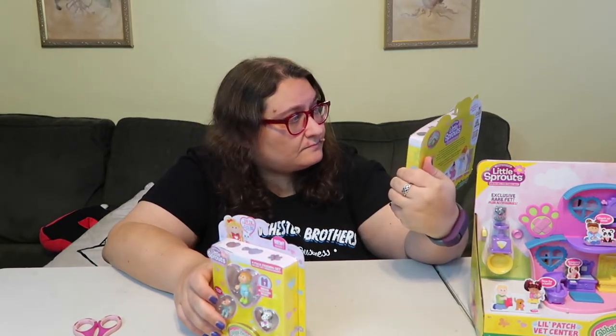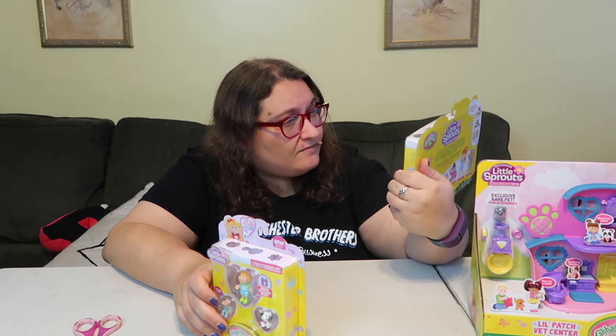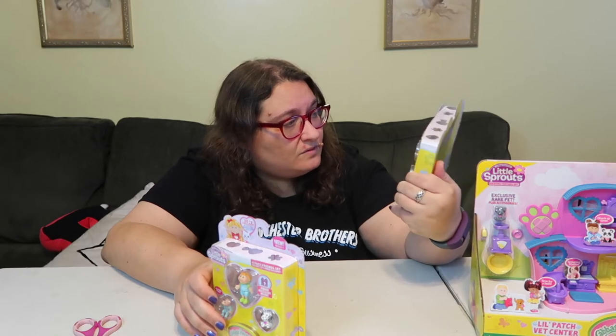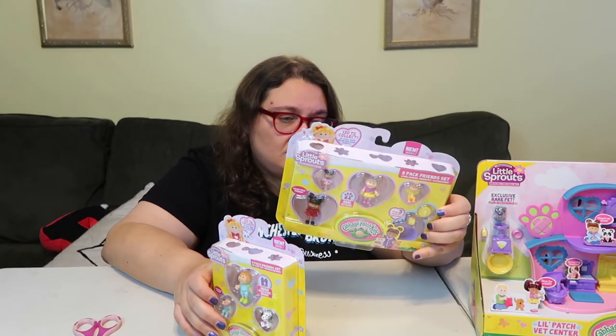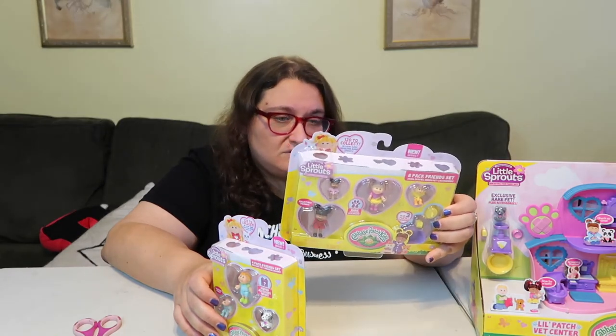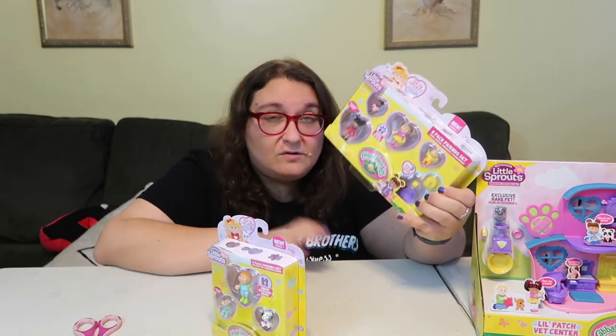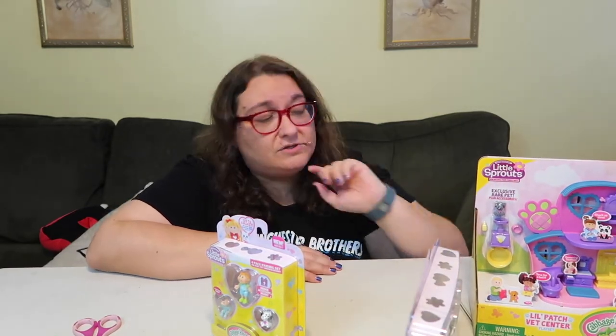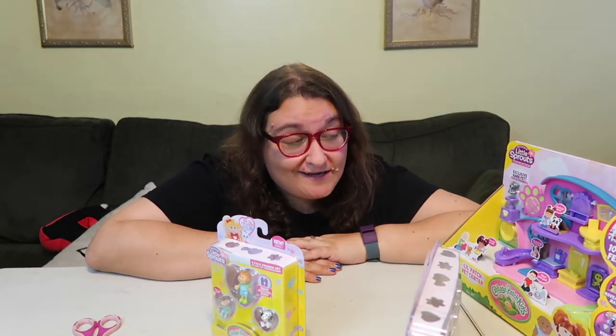There are different rarities — regular, rare, ultra rare — and surprise stuff inside too. This set has a hidden accessory. The eight-pack friend set comes with two kids, two babies, a hidden pet, and three accessories, which is so cool. They're just so adorable — they all have names. I just want them all! I want to live in this little world.